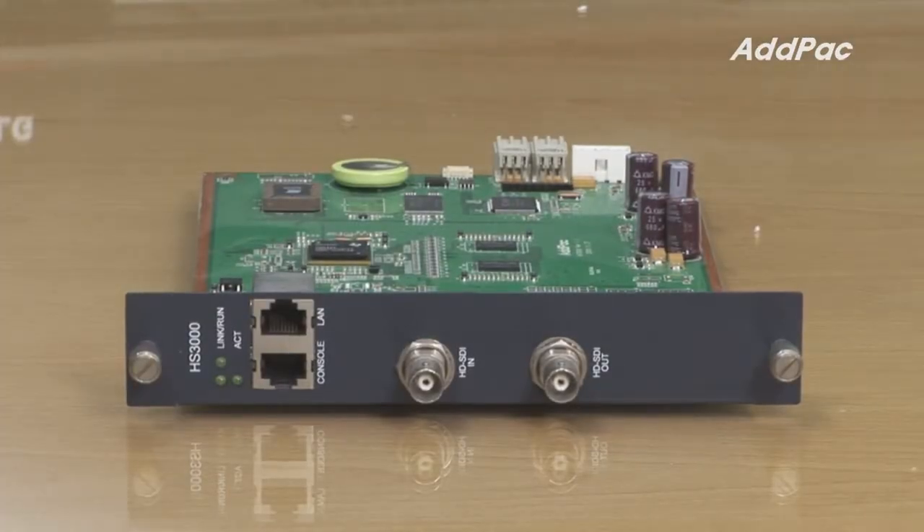HS3000 is a subtitle generator which supports one console port, one LAN interface, and HD SDI in and out port.